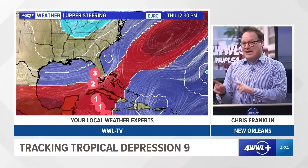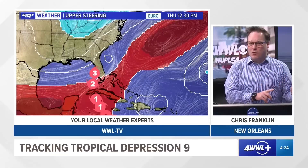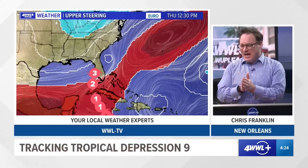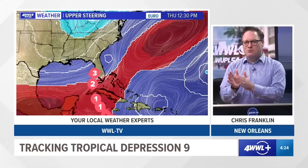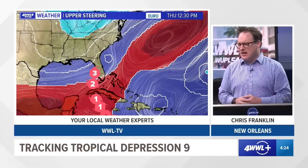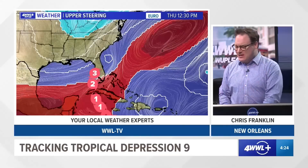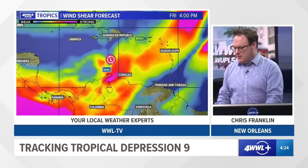Keep in mind, this is exactly what the Euro model has been saying for now about the last three to almost four days. The Euro locked in on this steering pattern, keeping the storm moving toward Florida, with the other models eventually falling in line. The Euro just tends to pick up on these steering patterns faster than the GFS and even faster than a lot of the models, and what we typically see is the Euro holding onto the forecast with the other models falling in behind — and that is exactly what we have seen so far with TD9.